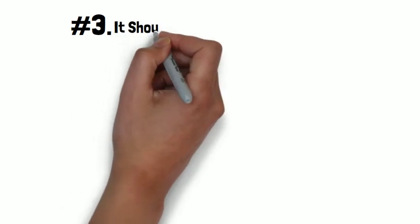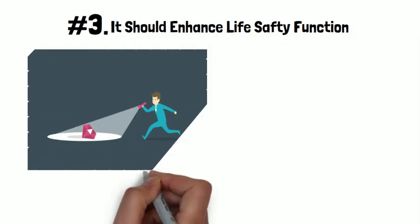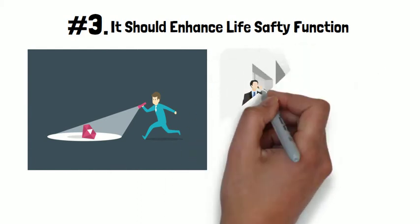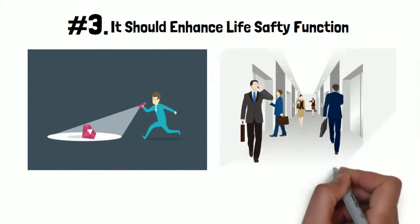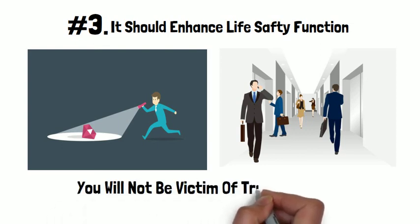The third function is it should enhance life safety, so that you will be able to see things and objects, and you will not randomly walk around the office and become a victim of trips and falls.